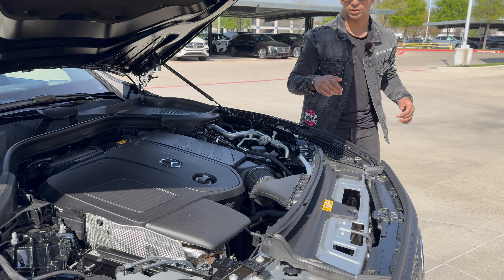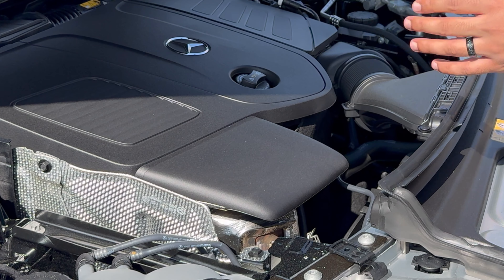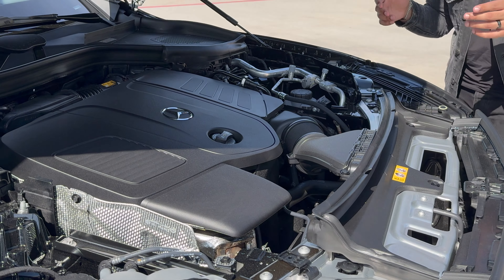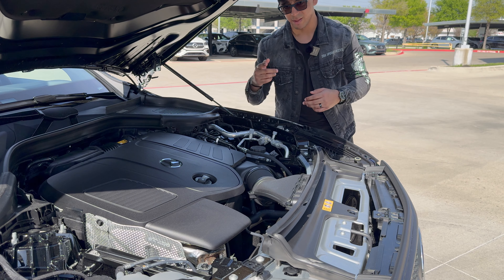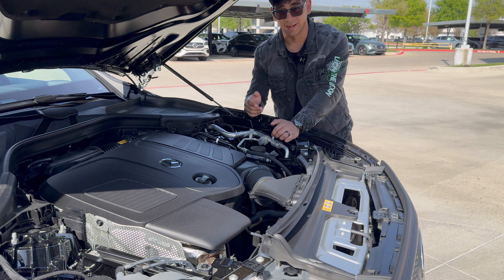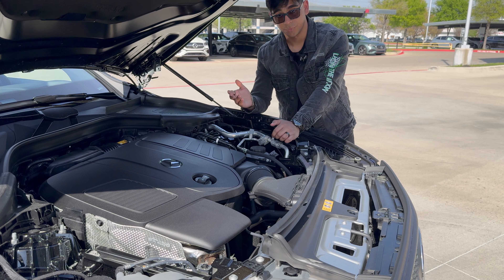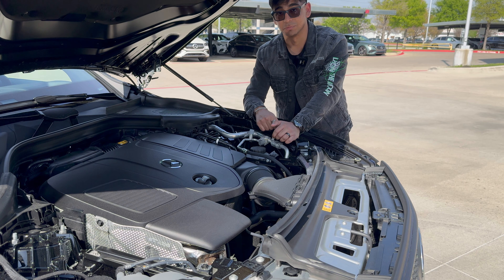One thing I did notice about this motor is that the downpipe is absolutely massive. One thing to know about the turbocharger on this car is that it is an electric turbo, meaning that if I put the vehicle in sport mode, it's going to spool up electronically to reduce any turbo lag. Considering the fact that this engine has Formula 1 technology, I'd say that's a pretty good buy.